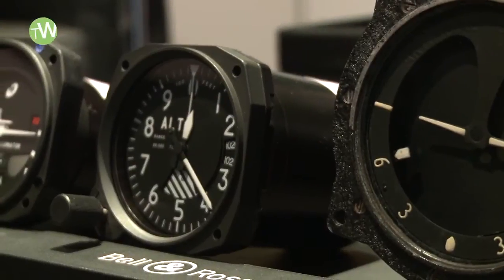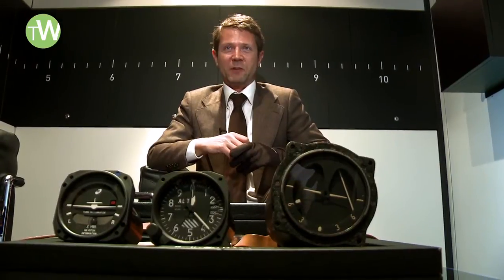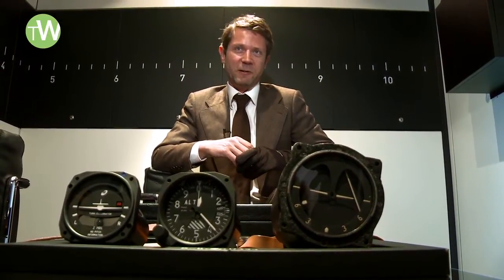We're by Bell & Ross, a brand known for its interpretation of classic aeronautical and avionics instruments found in the cockpit of airplanes. This year they went a little bit further, and now we almost have the full cockpit available on your wrist.